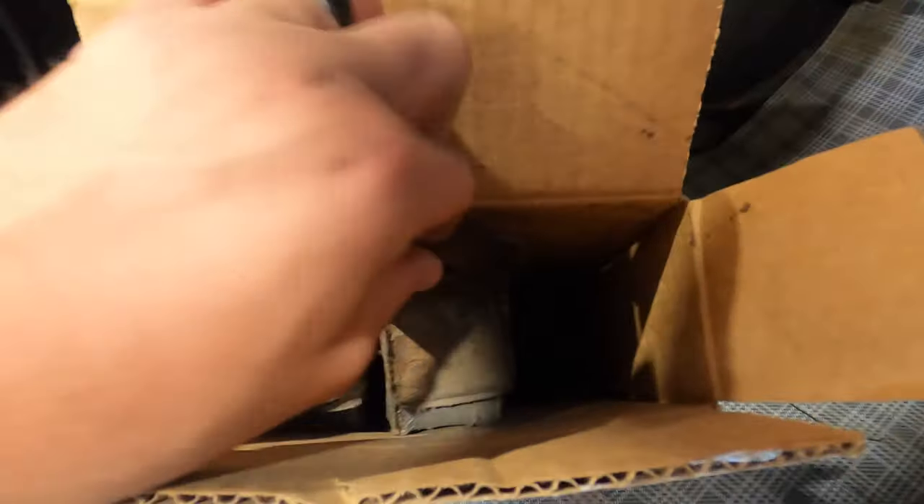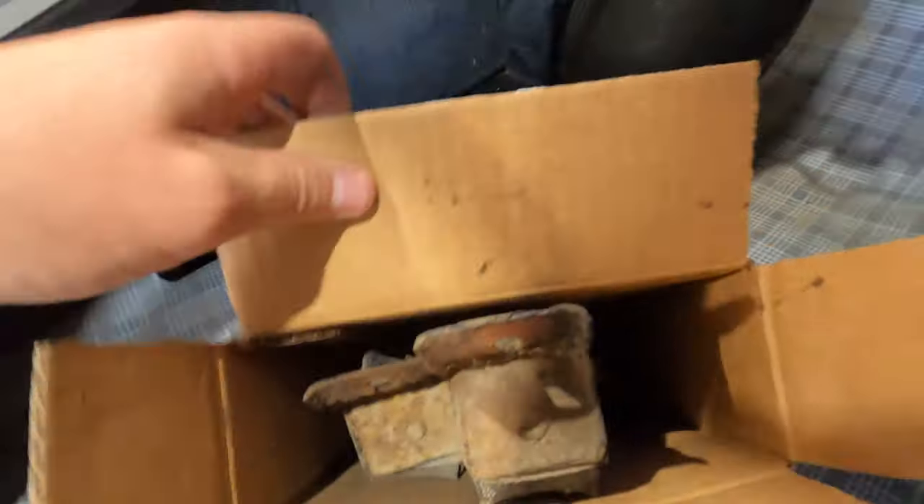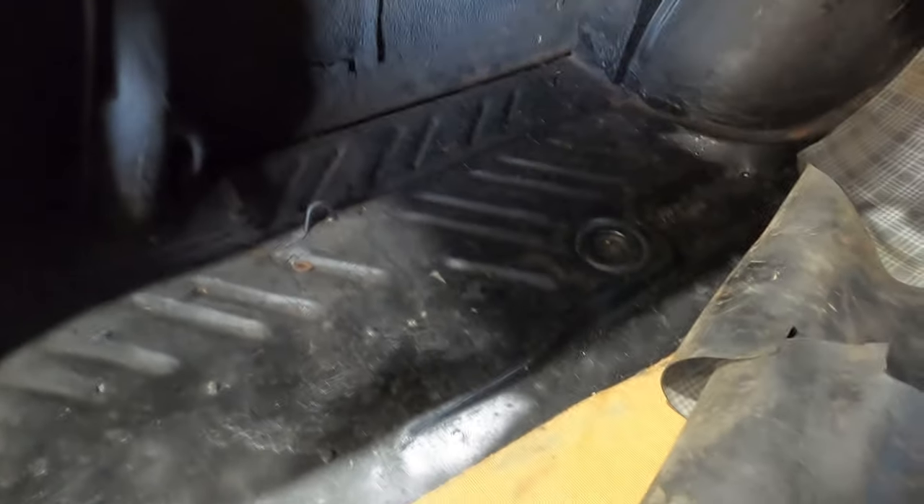Trunk. Looks like we got some muffler hangers that came off the car. Don't see any issues here, nor do I on this side.